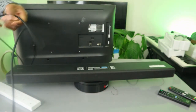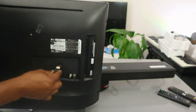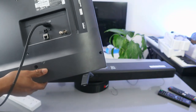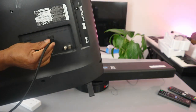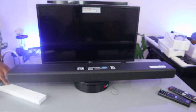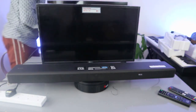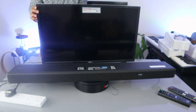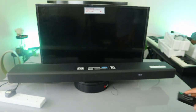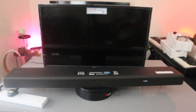Now turn the TV around and take the other end of the HDMI cable — plug it into the HDMI e-ARC port on the back of the TV. The next thing to do is plug the soundbar and TV back into the power, then switch the soundbar on and also switch the TV on. Wait until the soundbar is ready, then use the remote control.